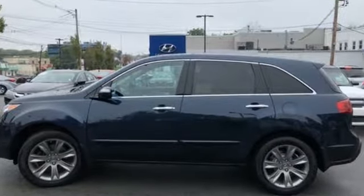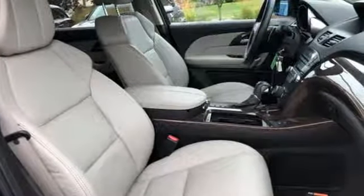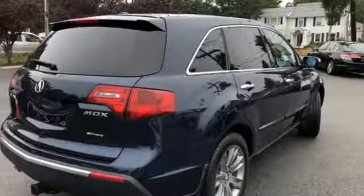Integrated navigation system with voice activation, power tilt-down heated mirrors, front heated and ventilated leather bucket seats, auto-dimming rear view mirror, Bluetooth hands-free link, dual zone climate control.